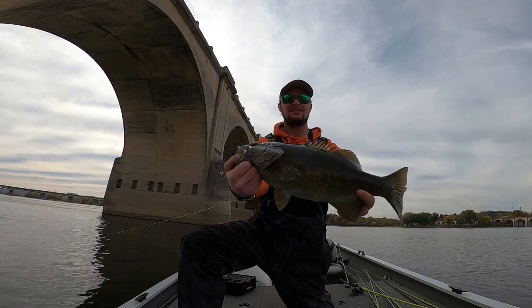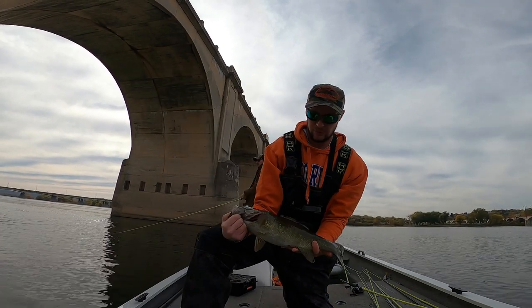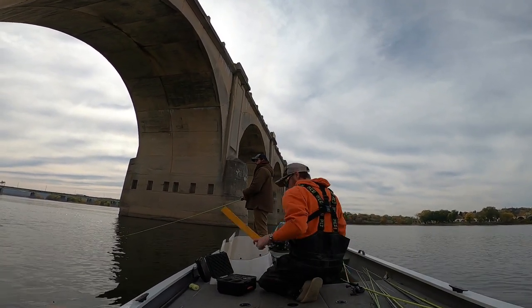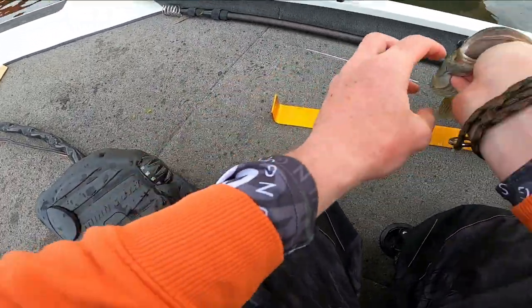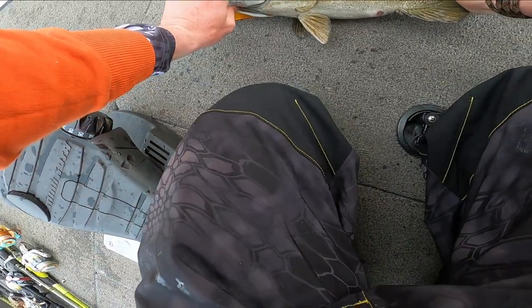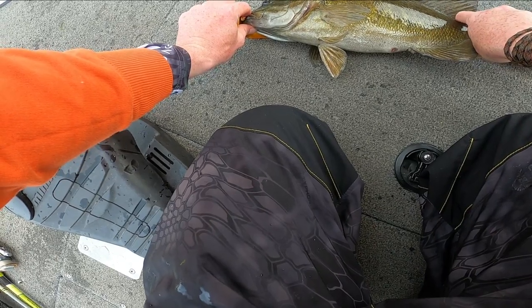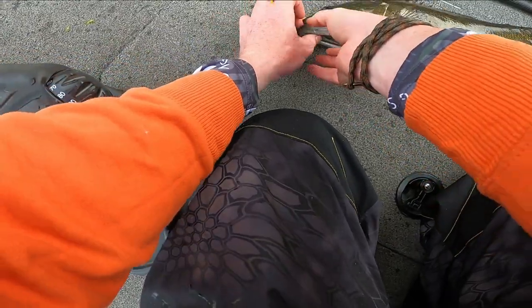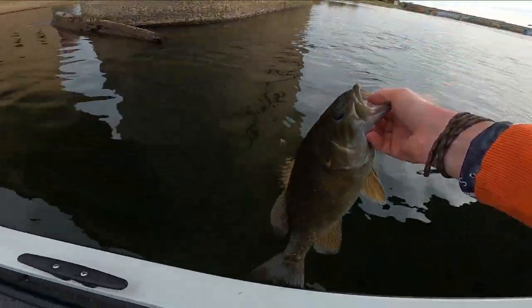We got a gorgeous fish — beautiful beautiful smallie. Let me get a quick measurement on her. She's over my dink board — dink board tops out at 18 inches and she's hanging over that a little bit, she's probably 19. There you go, that's that 19-inch smallie — go!